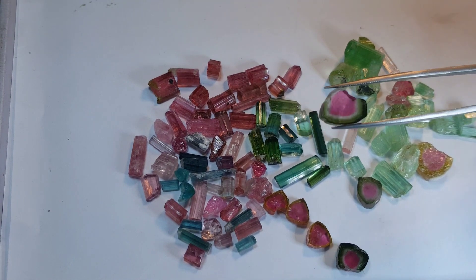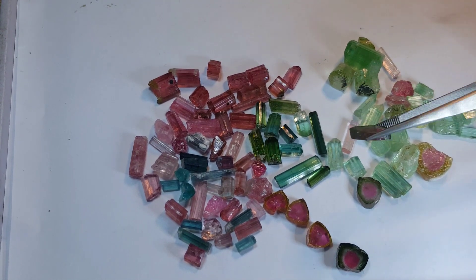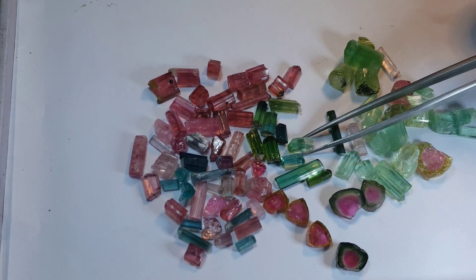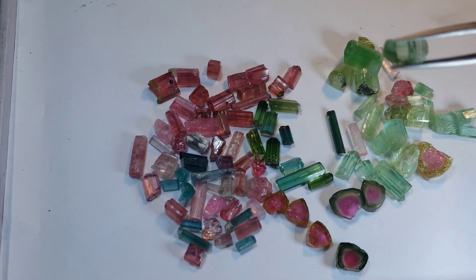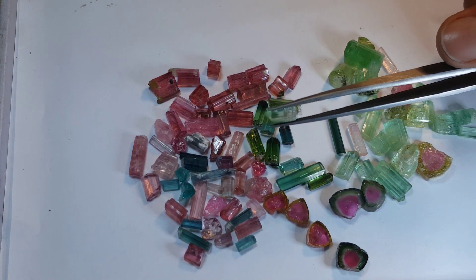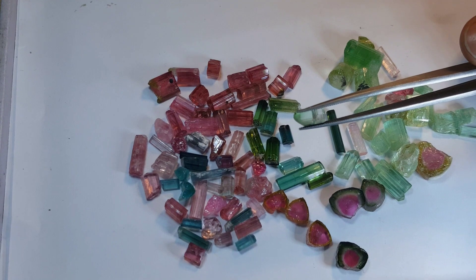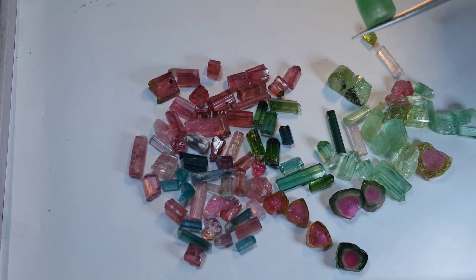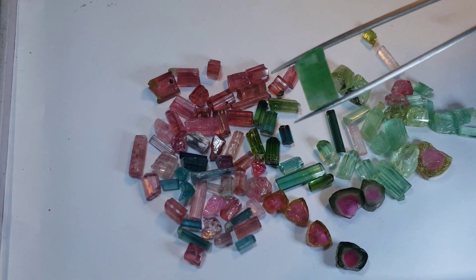Some Native Americans have used tourmaline for centuries. It is a brilliant, beautiful stone with a lot of variety, as you can see. I hope you found this video helpful — please share your comments below and don't forget to subscribe to our channel. Thank you for watching.